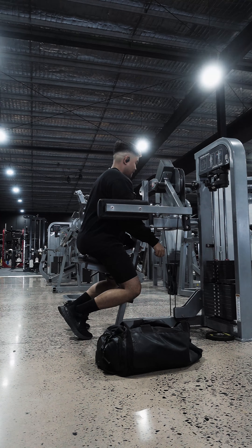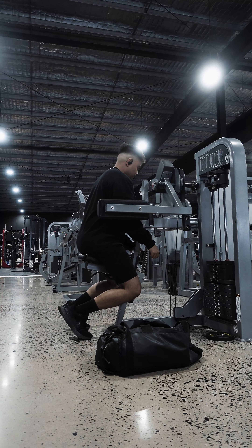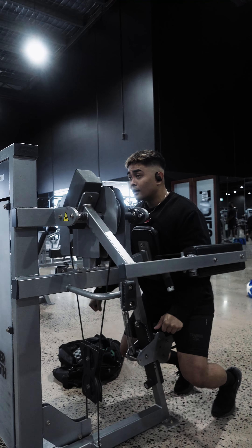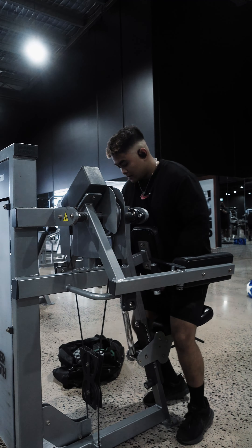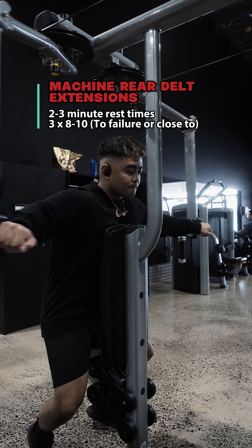I like this machine because it's got a pad that I can rest my chest on, helping me strictly focus on my side laterals. Every set I'm always training to failure, so you'll see me do partials until my muscle can't move the weight. I pick a weight that makes me fail around the 8 to 10 rep range — give partials a go once you start to fail.